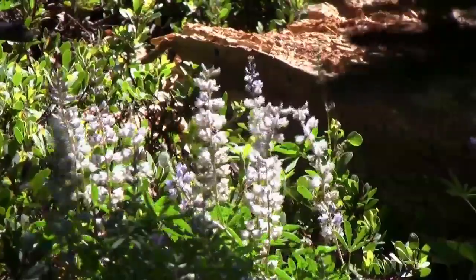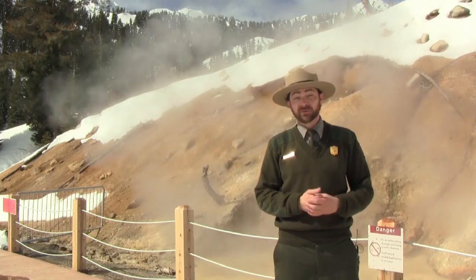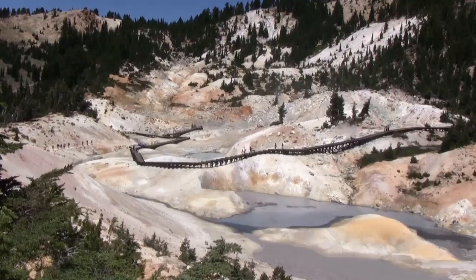Lassen is known for its scenic beauty, for its vast wilderness, for its cascades and waterfalls, and of course its many volcanoes. But most people come to the park to visit the many hydrothermal areas, the largest of which is Bumpus Hell.